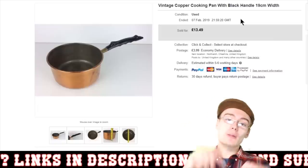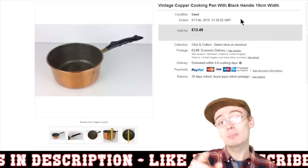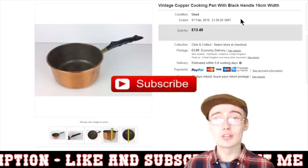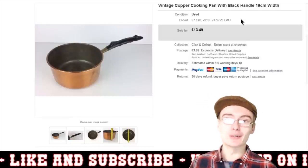I will leave it there guys. If you have any comments, questions or queries, please do drop them down below. If you did like the video, please do give it a thumbs up. If you haven't already subscribed to the channel, please do consider doing so. I will see you in the next one — see you very soon, guys.